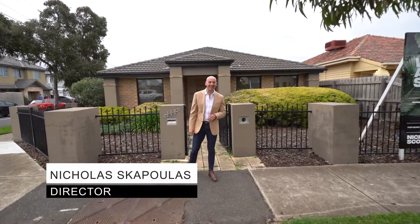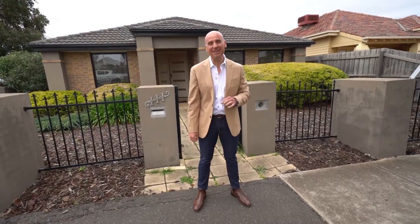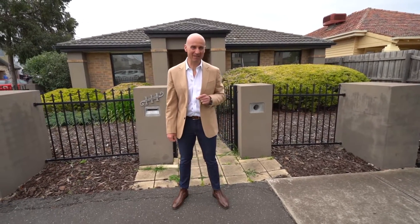Nicholas from Nicholas Scott Real Estate. We've picked this one because it's the one — 111 Robert Street in Yarraville. Come with me and have a look.